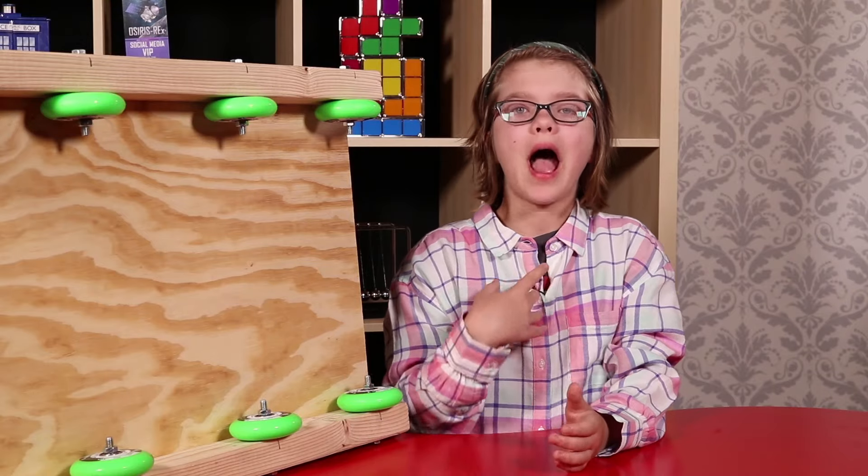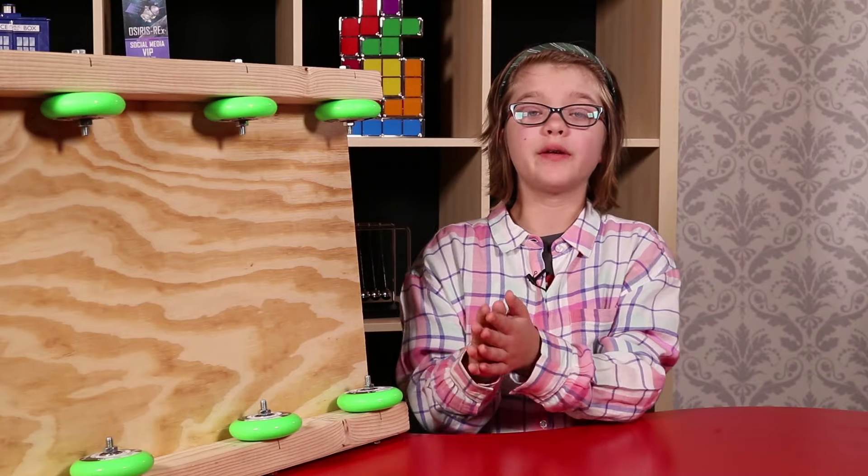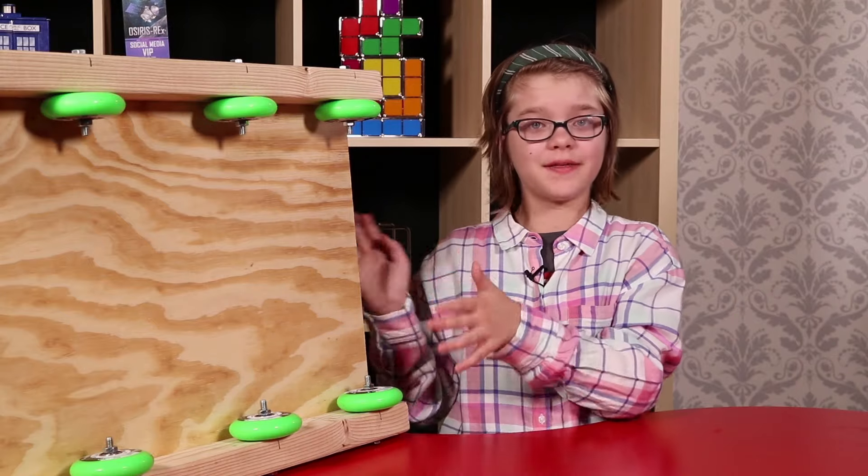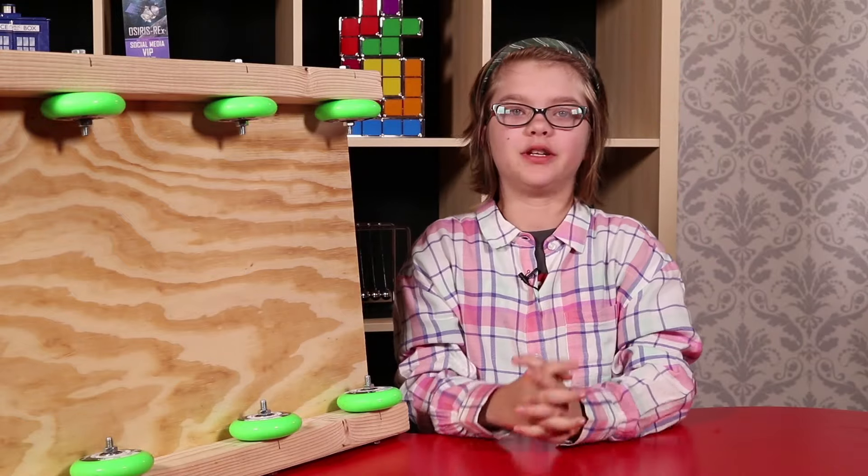Hey everyone, welcome back to Bite Size EDU. I'm Presley and today we're going to be talking about some really fun experiments you can do with these really cool rocket sleds. We made a video on how you can make these things, and it will be a link right here as well as one in the description.